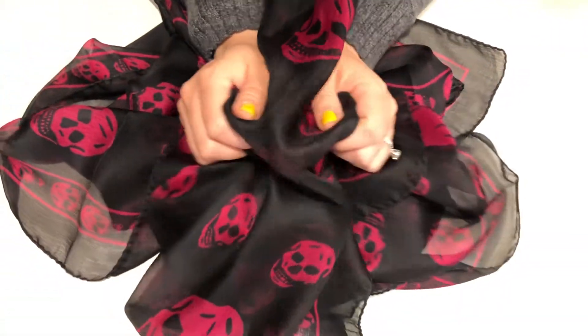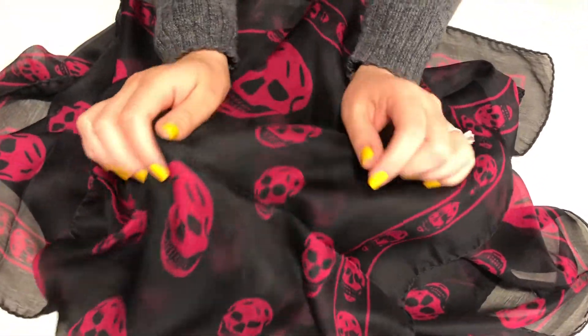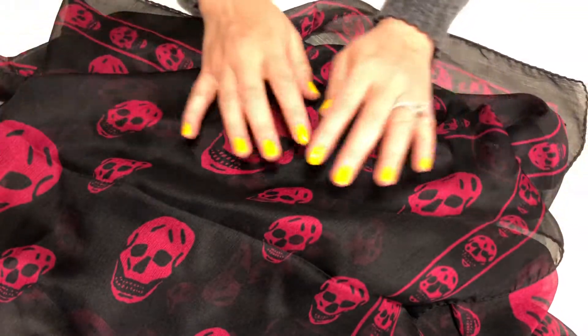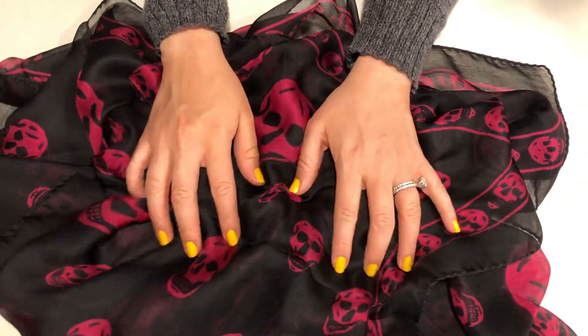It's really awesome, really nice. Alexander McQueen. So this is my third scarf.